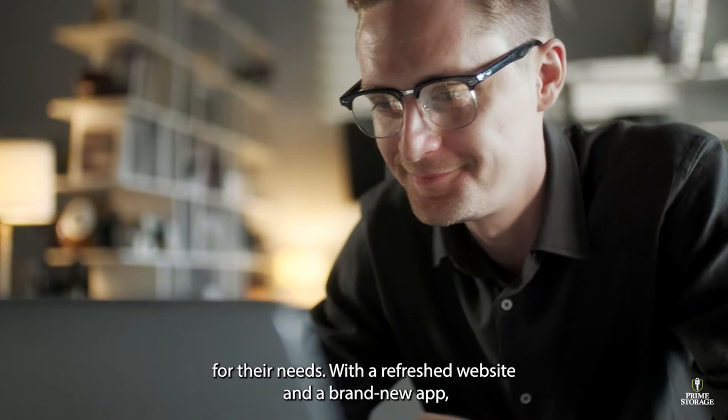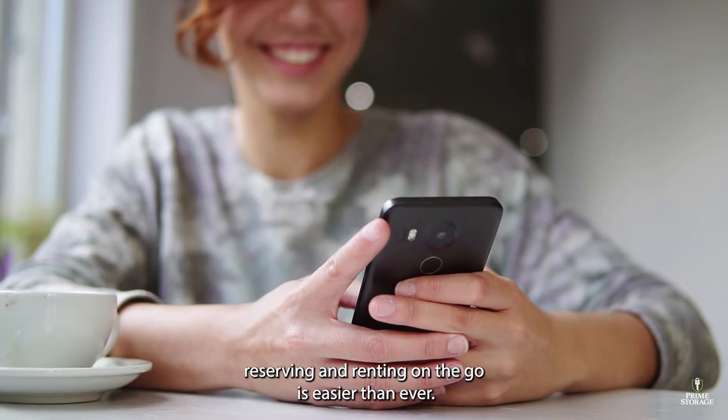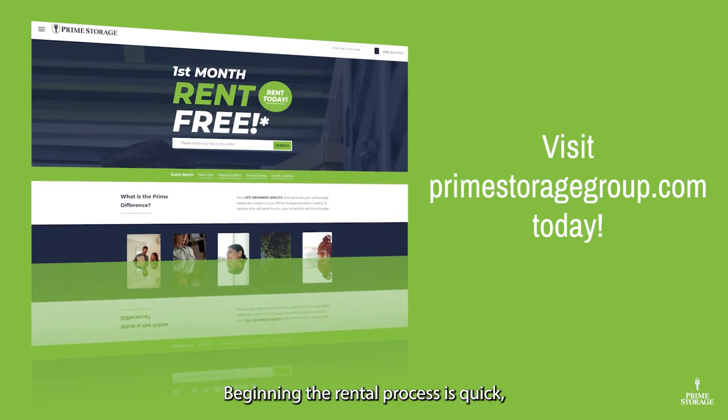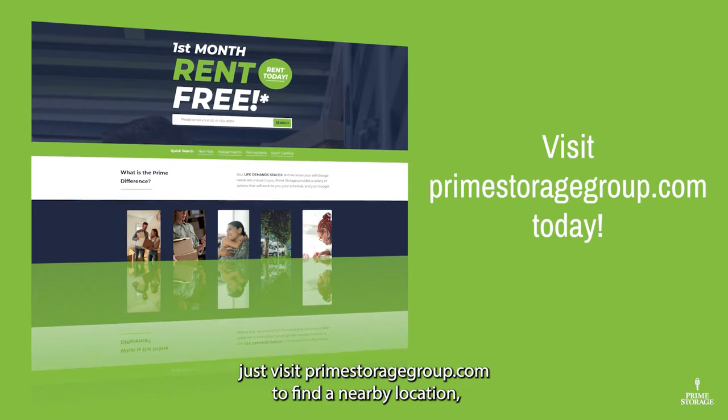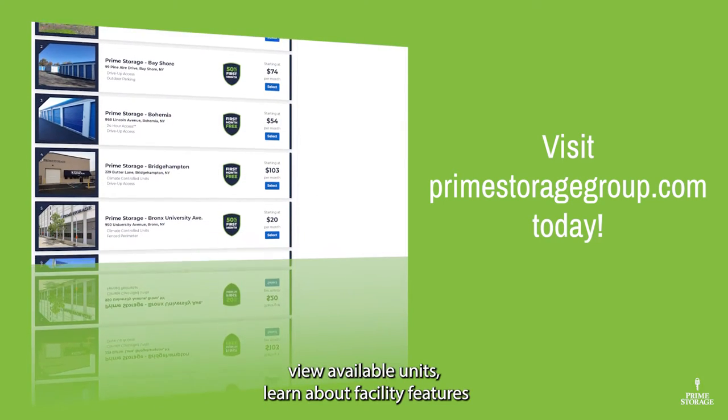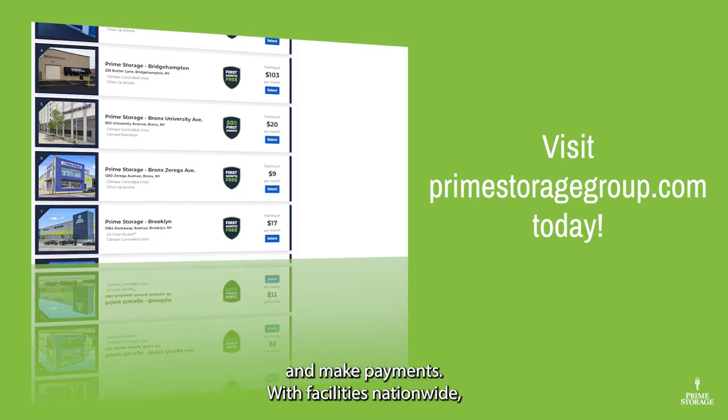With a refreshed website and a brand new app, reserving and renting on-the-go is easier than ever. Beginning the rental process is quick — just visit primestoragegroup.com to find a nearby location, view available units, learn about facility features, and make payments.